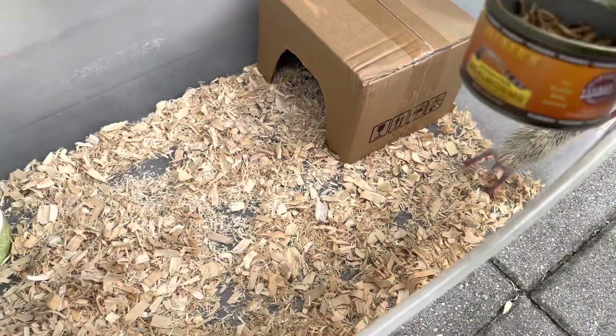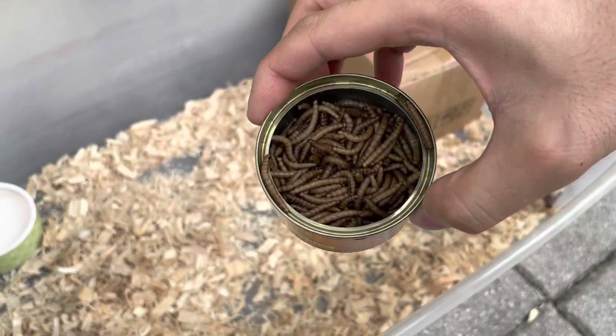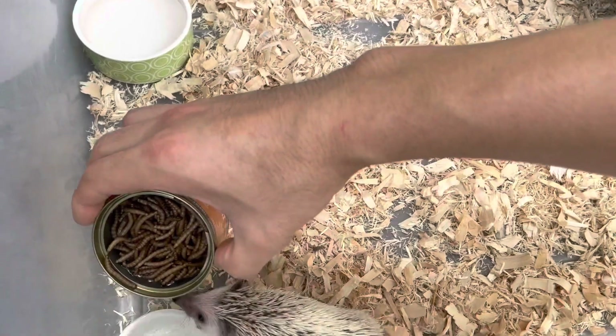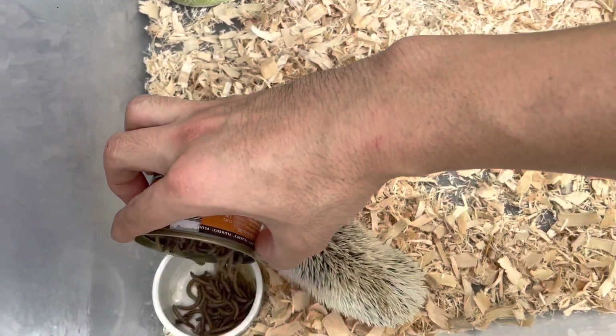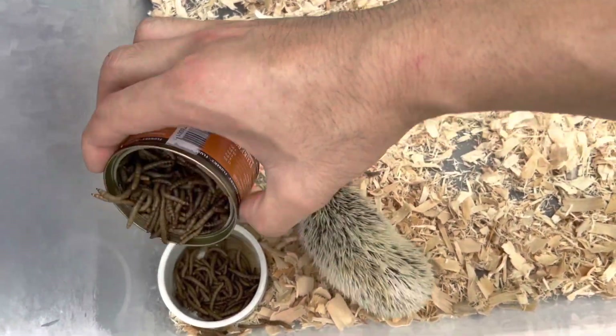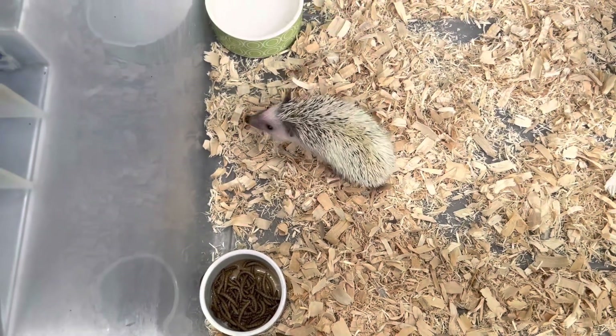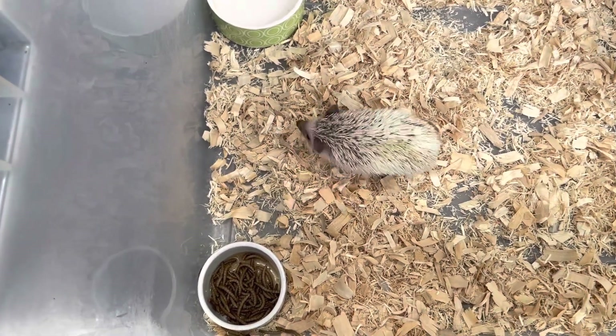For food, I have Fluker's — these are actually mealworms, which are very high in protein for them. On top of that I have HR food and also some cat food.